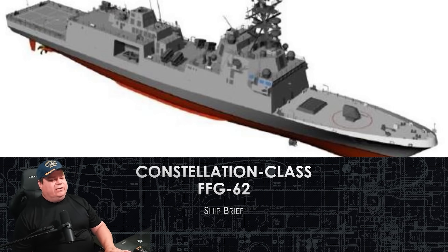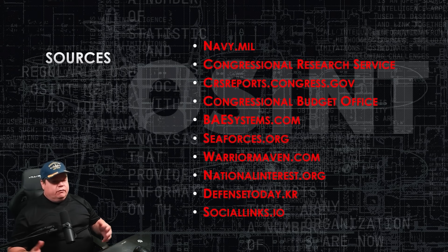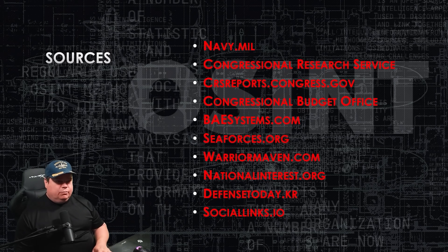My sources: this is an open-source intelligence briefing, which means it's all public knowledge, unclassified. My sources are the Navy itself, Navy.mil. I also use the Congressional Research Services and Budget Offices for cost information and estimated cost, because they tend to be a little more reliable than what the Navy puts out.